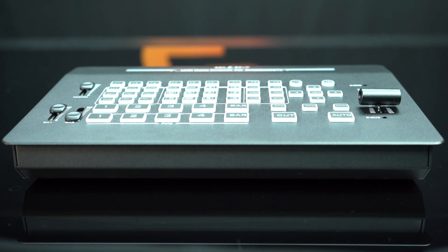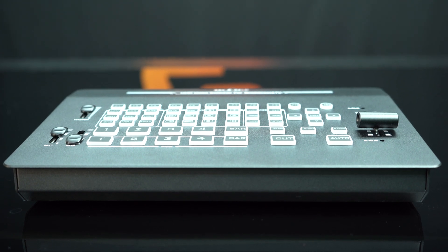Crafted from high-strength aluminum alloy, our switcher is not only powerful but also portable, making it perfect for on-location shoots.